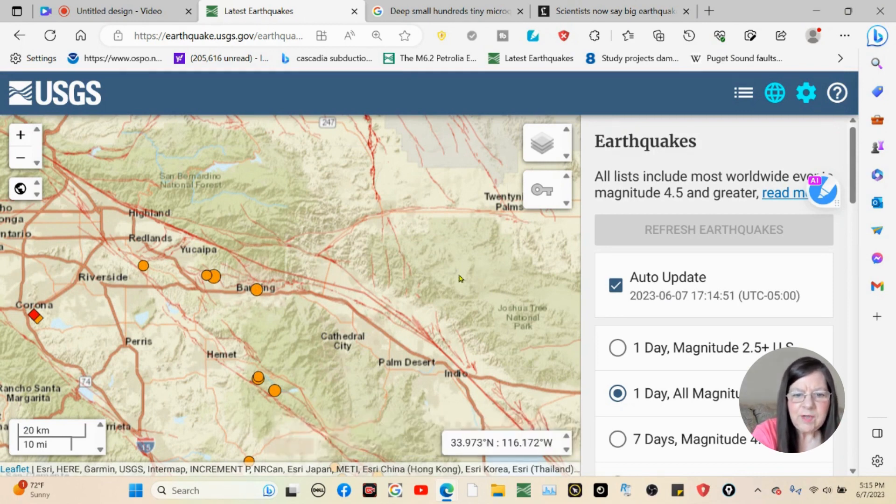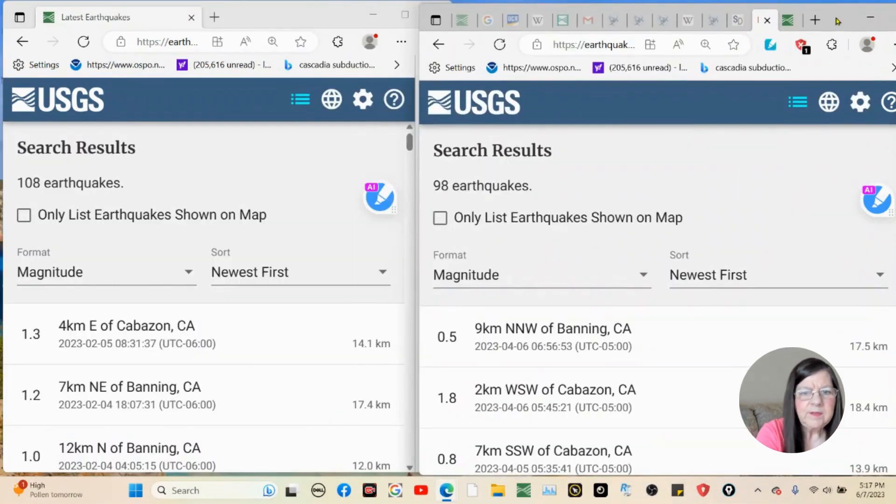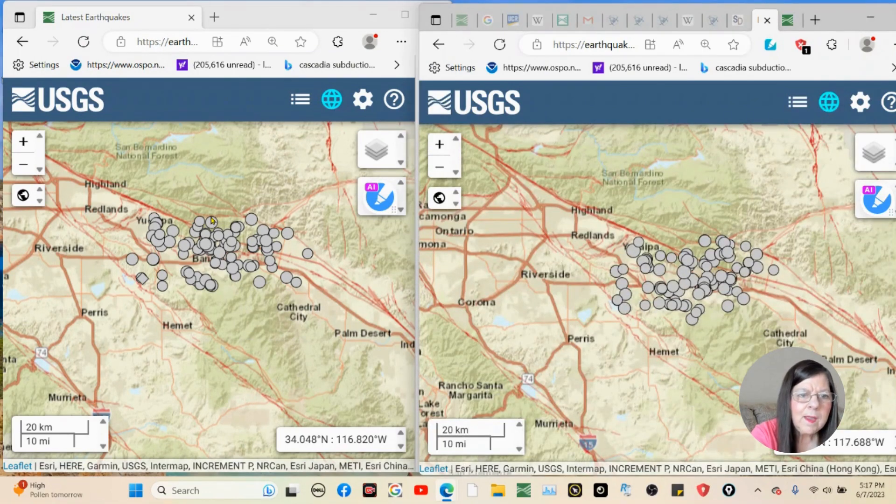Now I'm going to show you what I put together — figured it was the easiest way to do this. These are in 60-day increments. This is from December 6th to February 6th. As you can see, we've got a good cluster going here and up here into the Mission Creek Fault, which has all of the clusters. It's also on the whole Banning Fault too, except for this little tiny strand here.